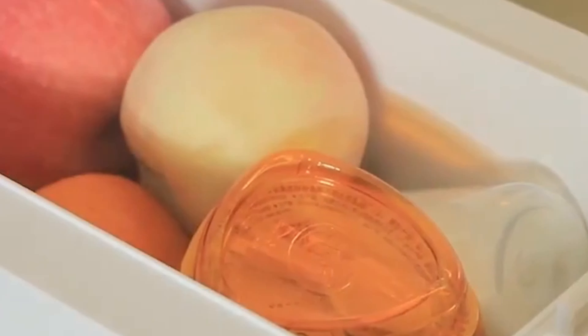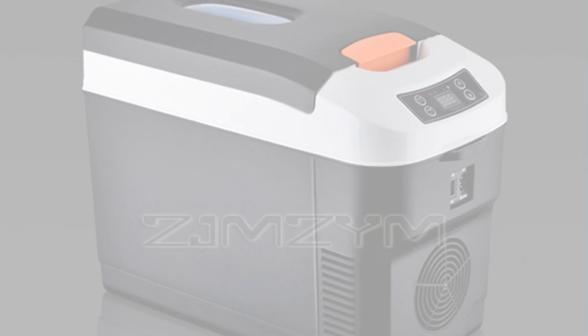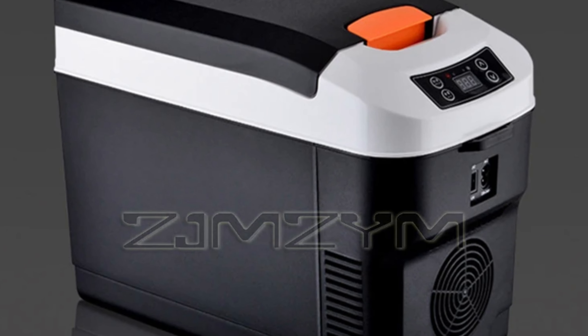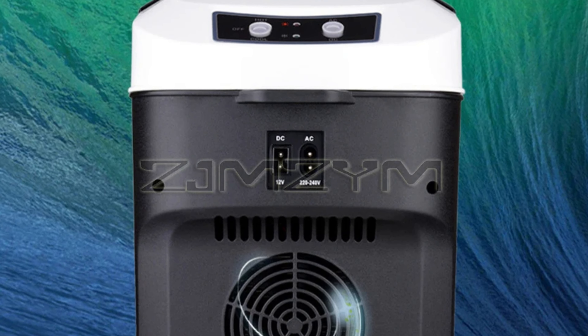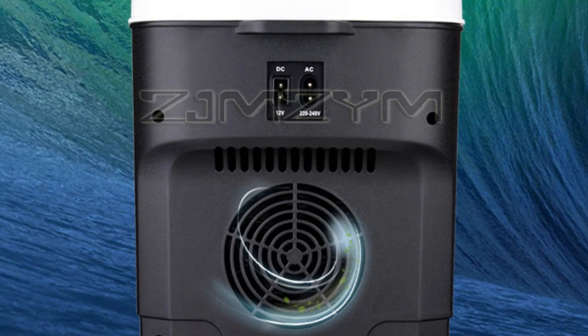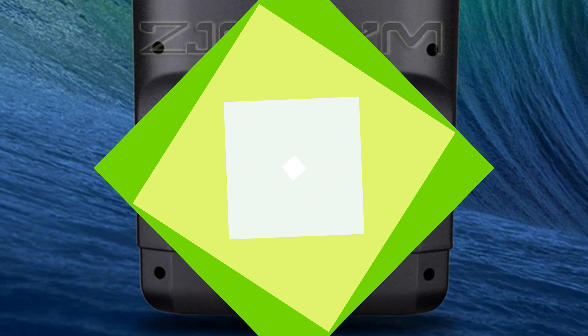The 10-liter capacity provides ample storage space for snacks, drinks, or small meals. The fridge operates with a rated power of 50 to 56W, ensuring efficient energy consumption without straining the car's battery or home power supply. The internal insulation is made from high-quality polyurethane, ensuring the desired temperature is maintained for longer periods without excessive energy consumption.